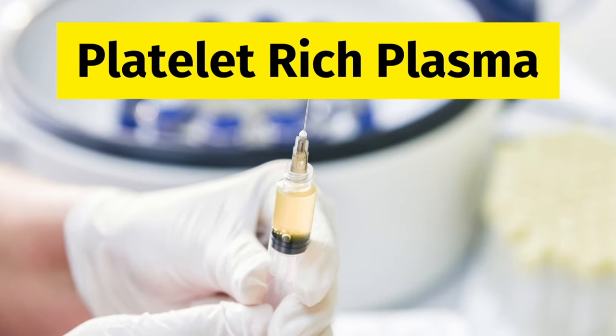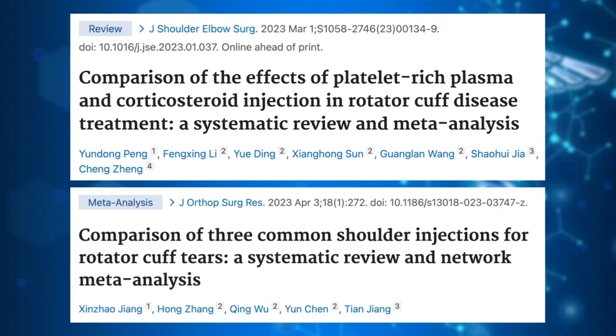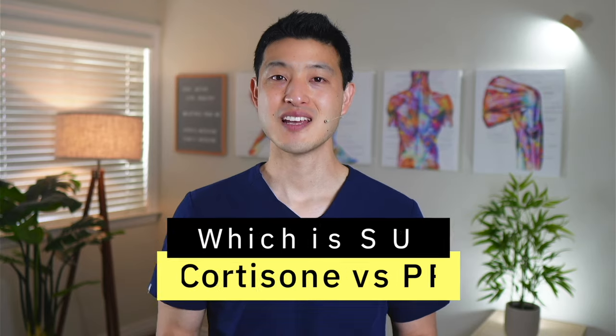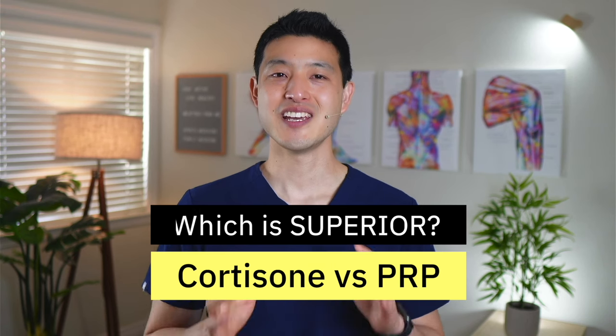In this video, we'll examine the differences between cortisone and platelet-rich plasma injections and explore the pros and cons of each treatment option. We'll discuss the results of a few recent clinical studies that compare the two treatments to see which is superior for improving pain and function. I'll also share my own recommendations based on my experience as a sports medicine physician.